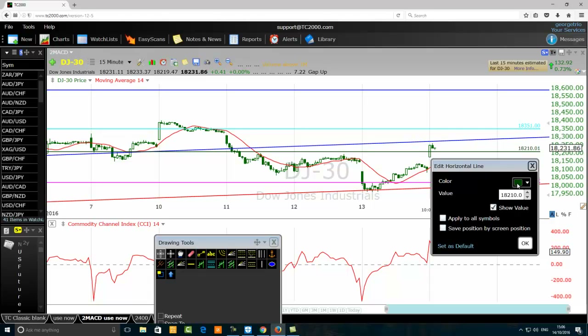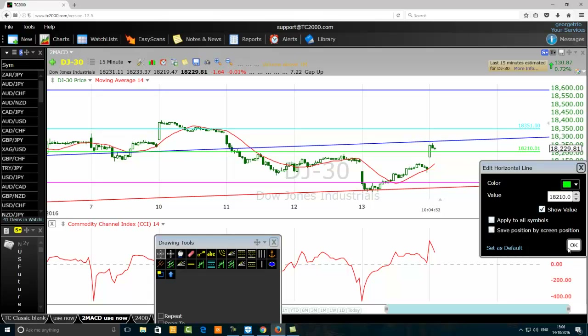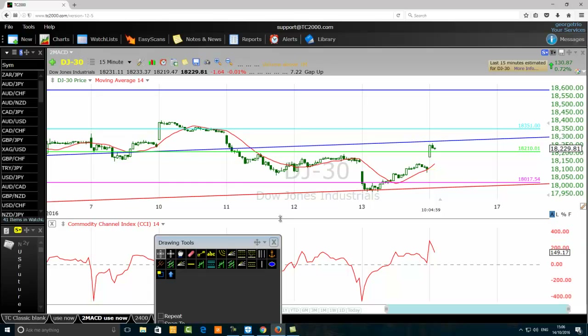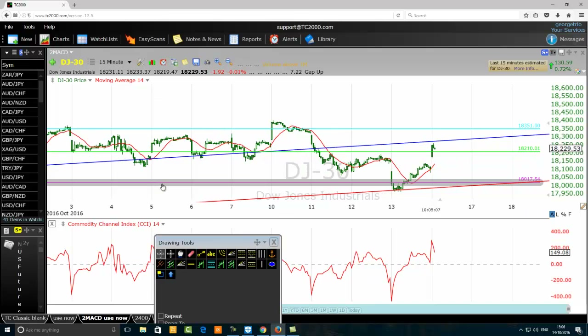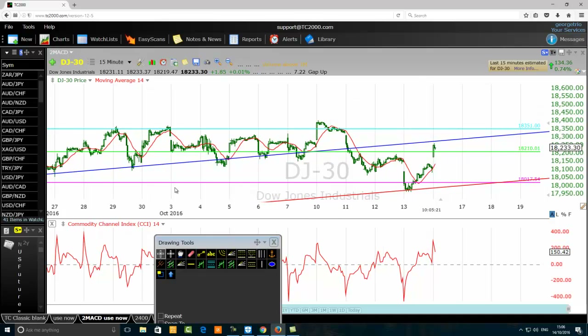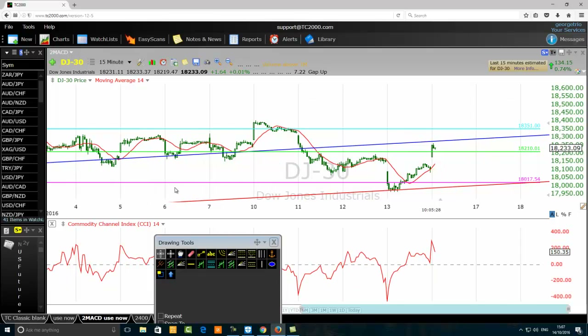If price is continuing to go up, I'm not in the trade. I will be in the trade when that order is filled. I'm going to use a light green to highlight my limit order at 18,210. So that's my limit order — I was a bit careful to sell, looking at what has happened before around that level.